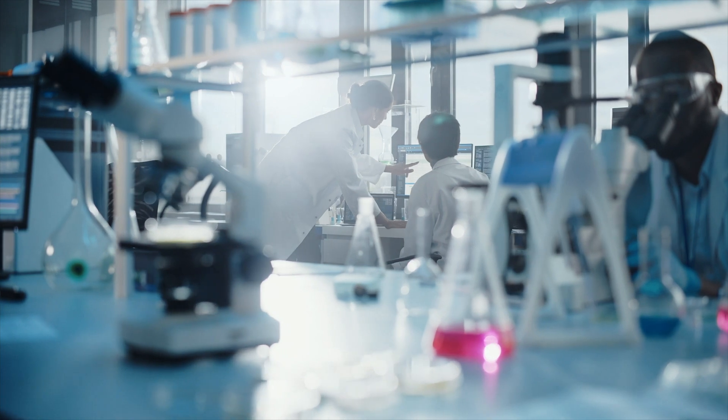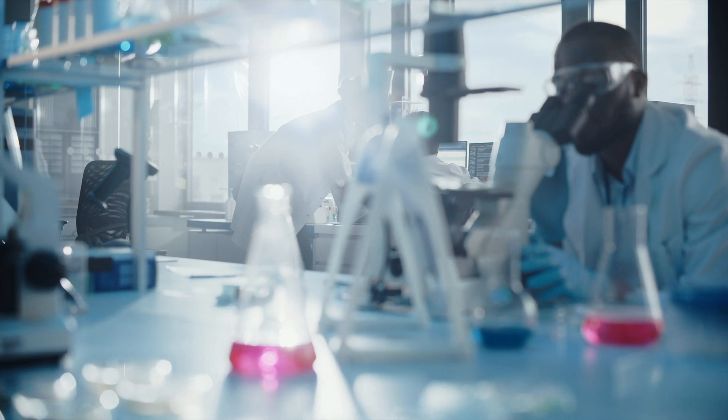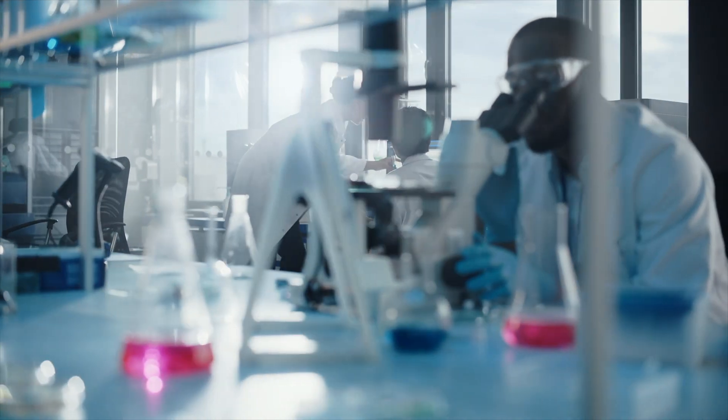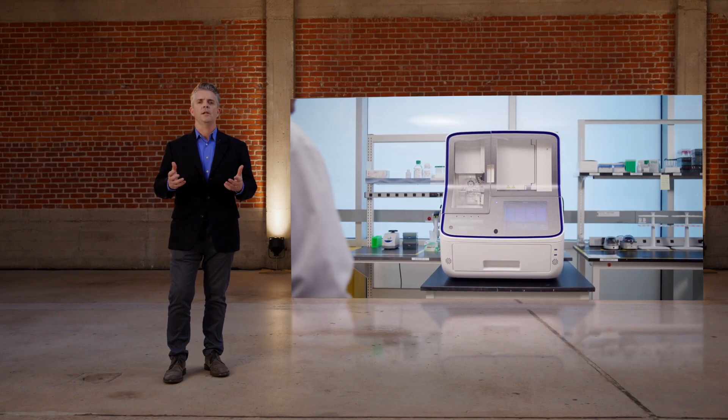We continue to be committed to advancing CE technology in ways like bringing new instruments to market. Our focus is to deliver workflows with the same high level of product and data quality that you've come to expect from us, in new and innovative ways that help you do your job faster and better. It starts with feedback from scientists like you: too little time in your day, instrument downtime, working in multi-user environments, personnel turnover — all common challenges we hear about. So we're excited to introduce SeqStudio Flex Series Genetic Analyzers to help you meet these challenges head-on.